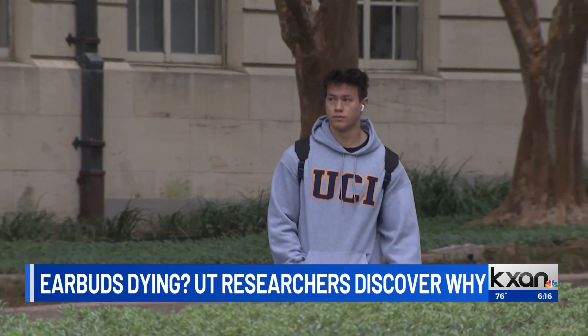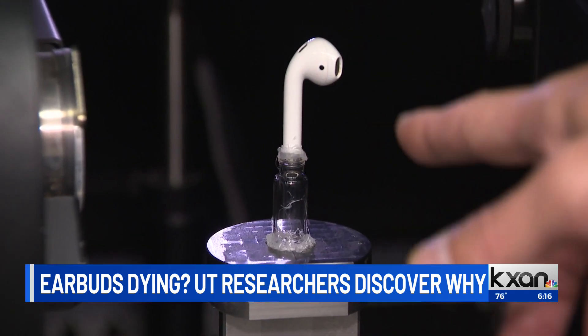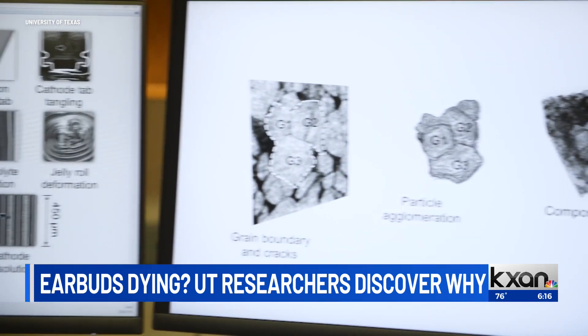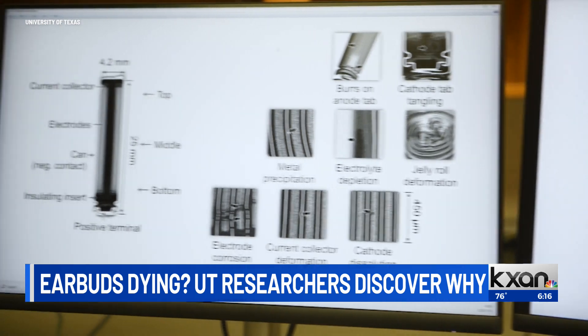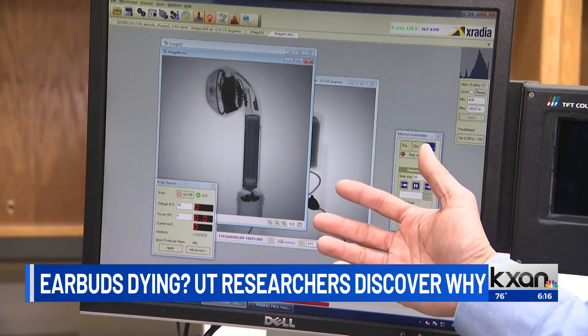Liu figured the best method was to buy a bunch of AirPods off of eBay, then X-ray them. Using non-destructive tools like ultrasound and X-rays is a very powerful start, so when we do tear it down for further analysis, we know where to look.